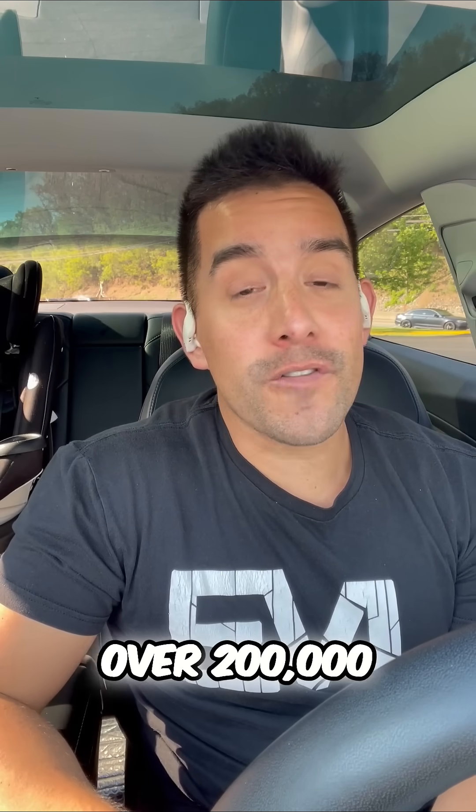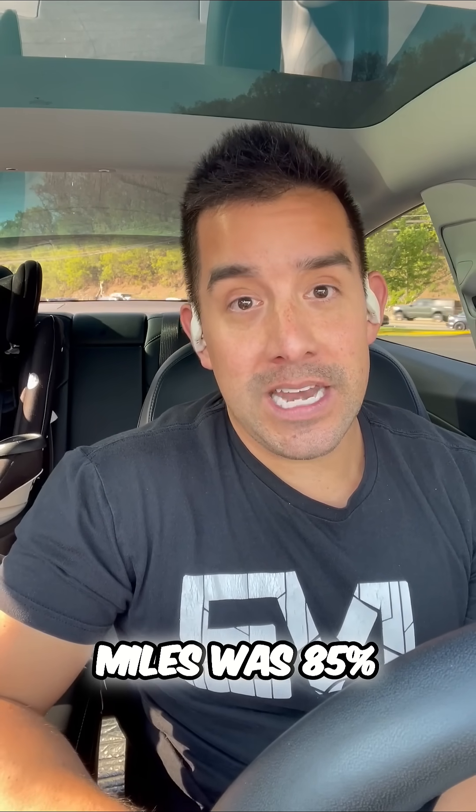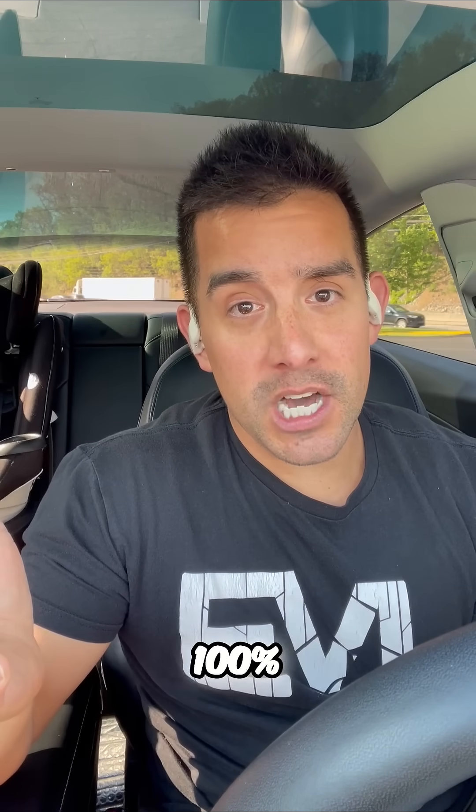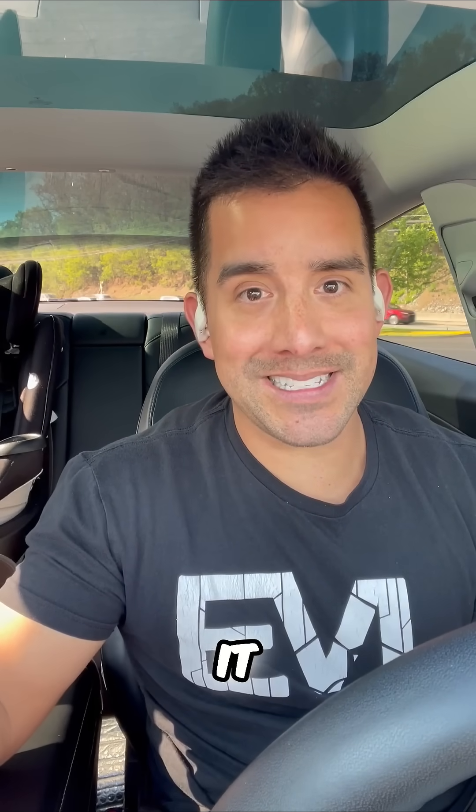Think about this: Tesla said about a year ago that the average amount of range loss in a Model 3 and Y over 200,000 miles was 85%. I'm at 82%. A lot of things factor in — supercharging, how you drive, extreme climates, all kinds of stuff. I charge to 100% when I need it, use superchargers when I need it, and I only lost 3% more than the average Model 3 or Y.